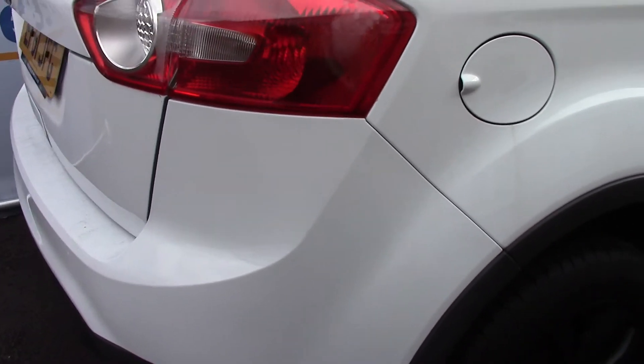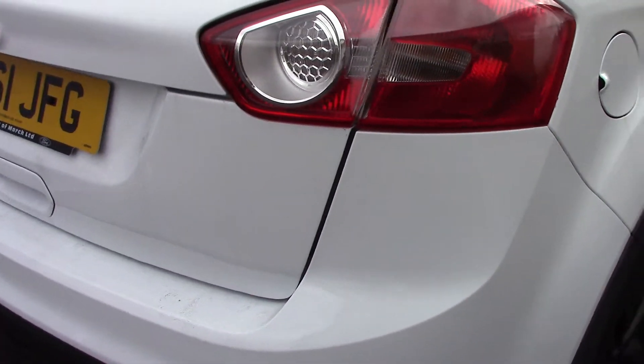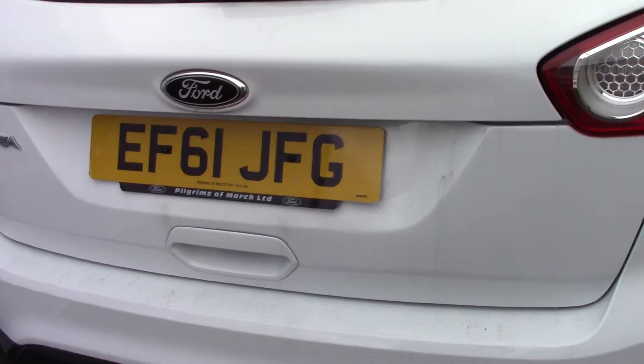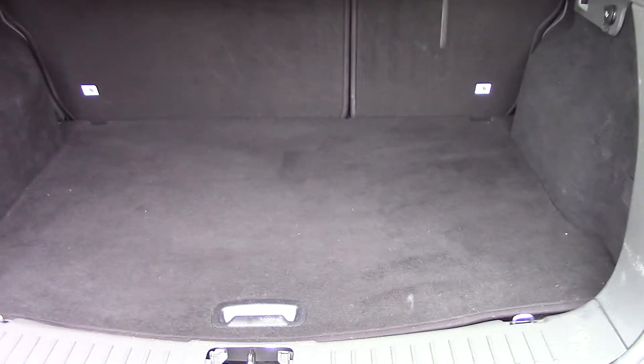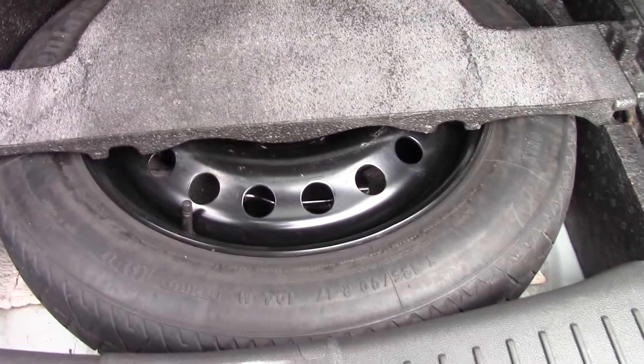This vehicle also has road tax at 180 pounds. As we make our way towards the rear and get a look inside at all of the boot space. And if we lift up this carpet we've got a spare wheel underneath.